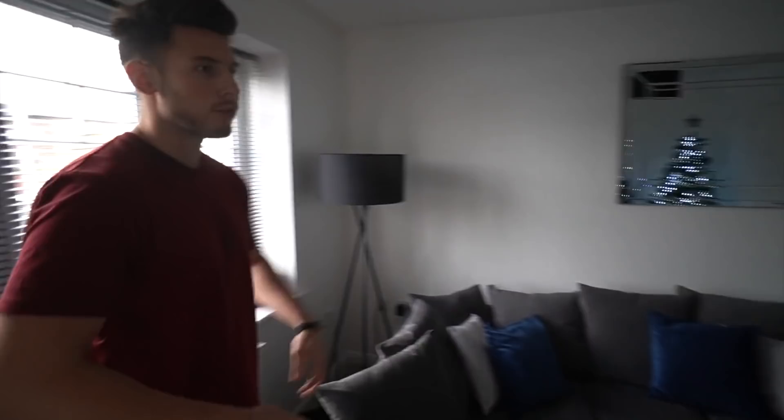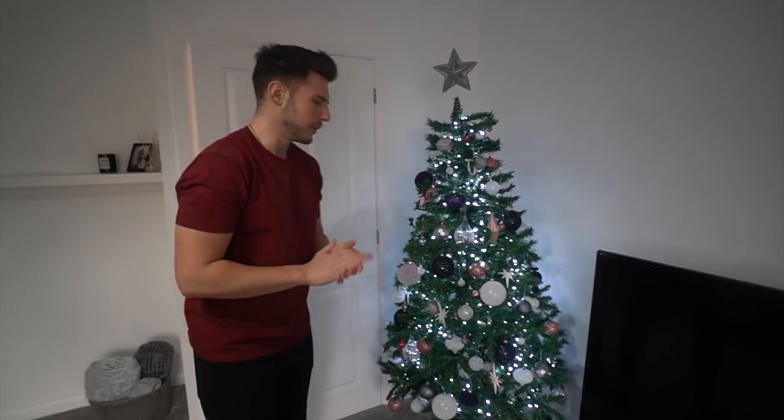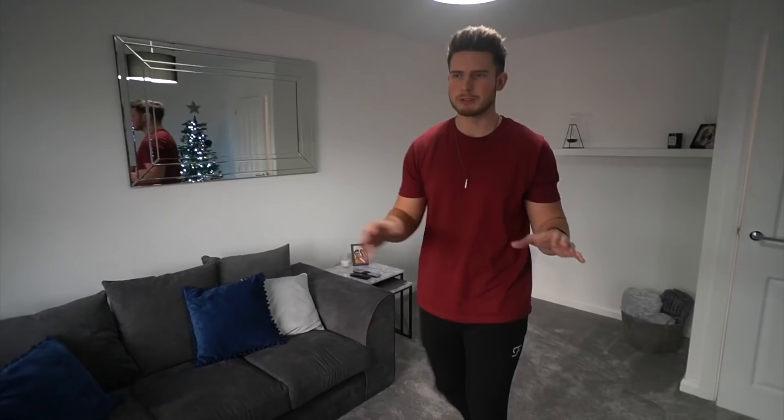Coming back into the lounge — it has been three weeks now since we moved in. Laura's already put the Christmas tree up, which actually looks quite nice. We just need a tree skirt and some presents underneath it. Last time I don't think we had a lot of stuff in this room — we only had the sofa, the TV, the TV cabinet, the light, and maybe this.